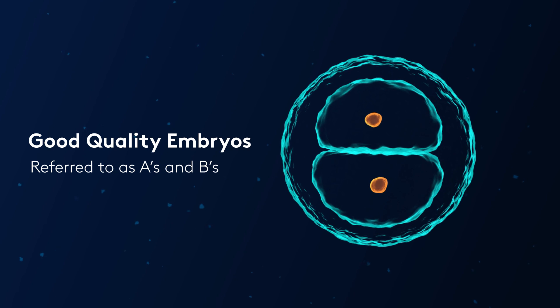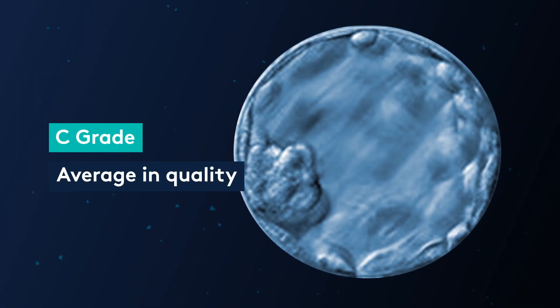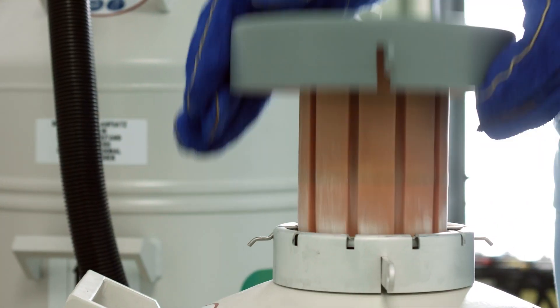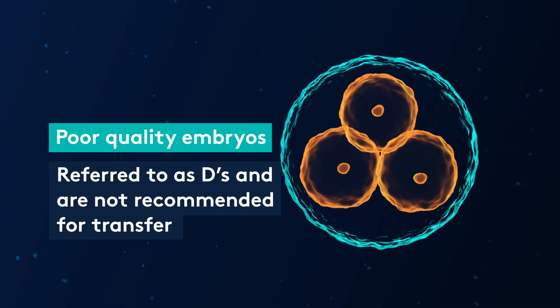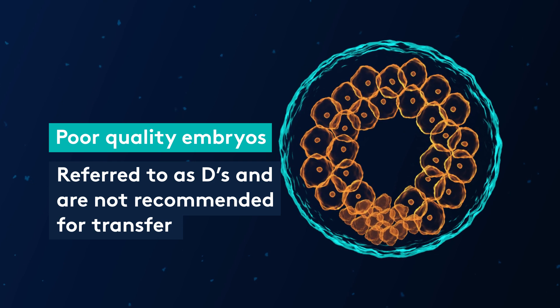Embryos with A's and B's are all considered really good quality and these are the embryos we need to be able to biopsy and freeze for genetic testing. Embryos with a C grade are considered average in quality, and depending on your personal circumstances these may or may not be suitable to go through the genetic testing biopsy and freeze process. If an embryo contains a D, we are starting to see deterioration or degeneration, and we do not usually recommend these embryos are taken further in any manner.